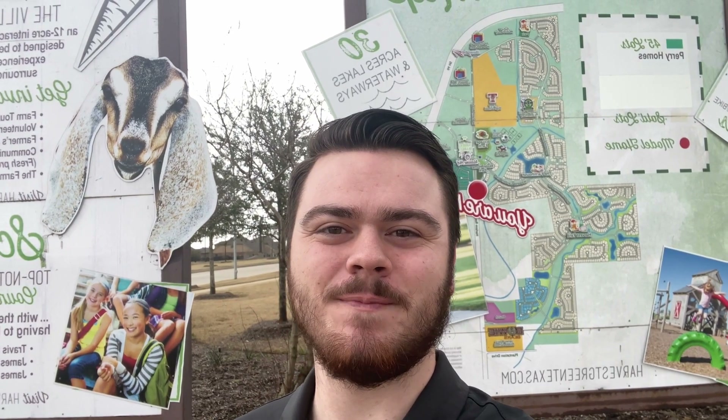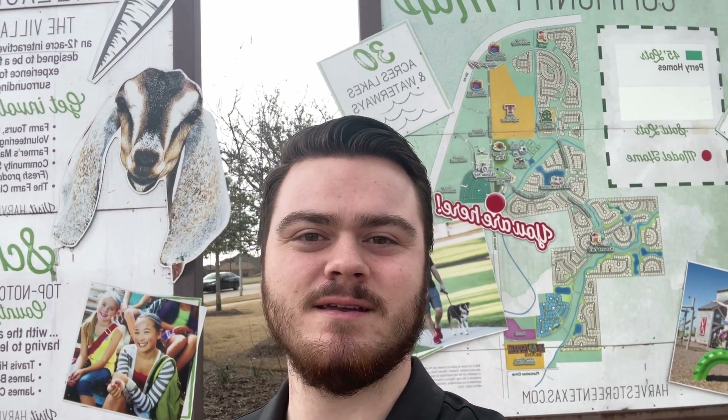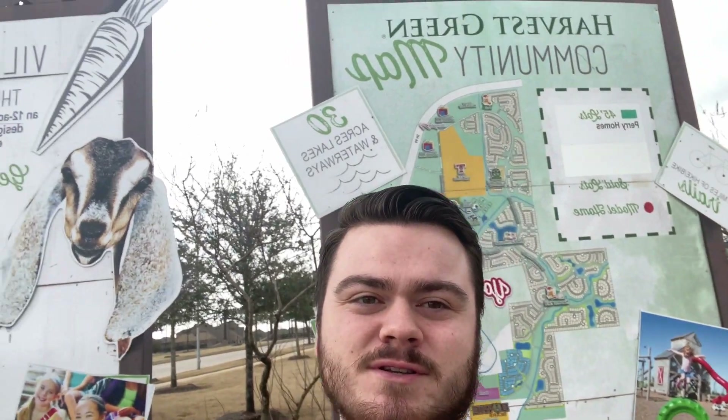Mason Ingram, Houston, Texas realtor. I'm out here in Richmond, Texas in what I consider to be one of the most unique neighborhoods in pretty much all of the Houston area. It's very beautiful, uniquely designed, not really many neighborhoods like this. Stick around for the tour.